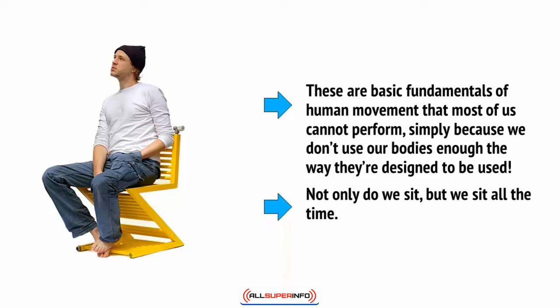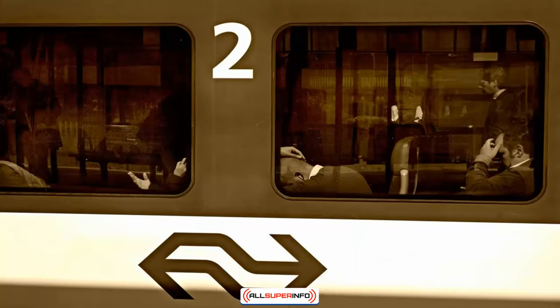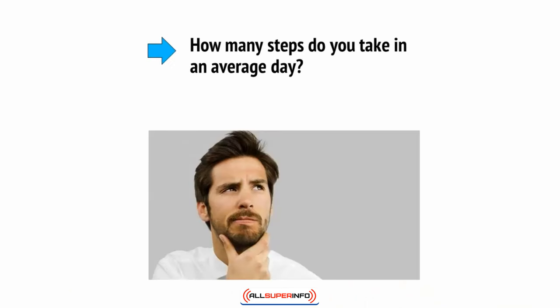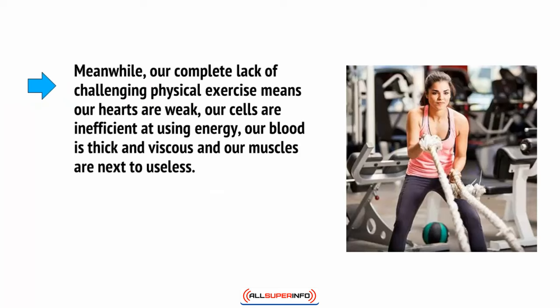Not only do we sit, but we sit all the time. You go from sitting at work, to sitting on the train, to sitting on the couch in front of the TV. How many steps do you take during an average day? Do you feel like that's enough? Meanwhile, our complete lack of challenging physical exercise means our hearts are weak, our cells are inefficient at using energy, our blood is thick and viscous, and our other muscles are next to useless.